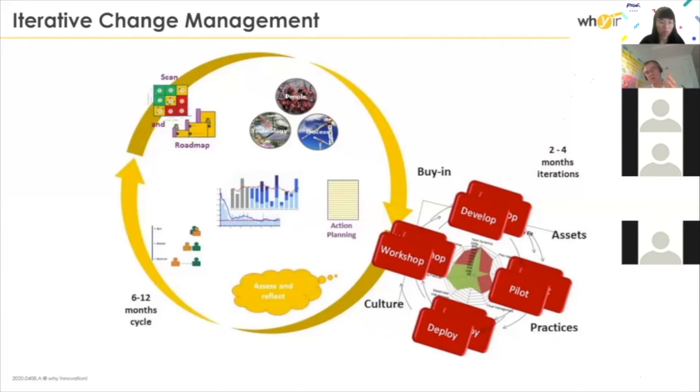Then we are going to create a backlog of change — the change transformation program backlog. And then we are going to incrementally deliver changes in the company in the most possible smooth way. I don't believe in a disruptive transformation. You can do it at small scale where the risk is acceptable, but at scale, especially for large organizations that are usually very risk-averse, I don't think a disruptive approach is possible.